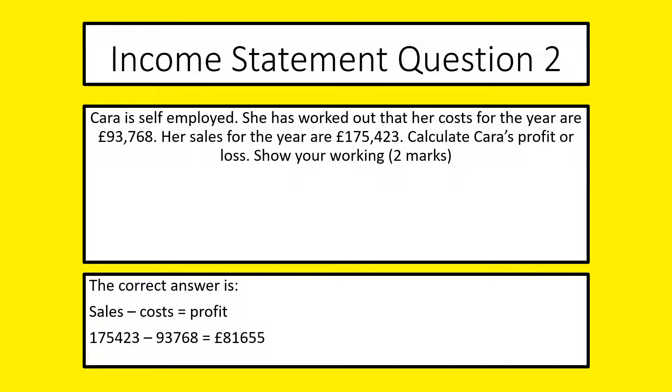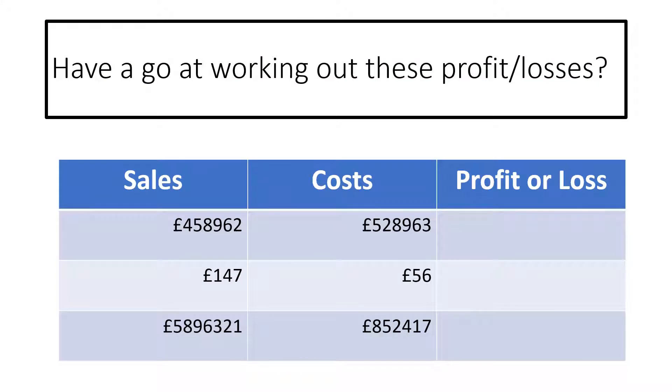If you've just written the answer by itself, that's two marks, but it's a high risk strategy. So this is just practice. Here I've got some sales and here I've got some costs. Have a go at working out the profit and loss — identifying what the sales are and identifying what the costs are.